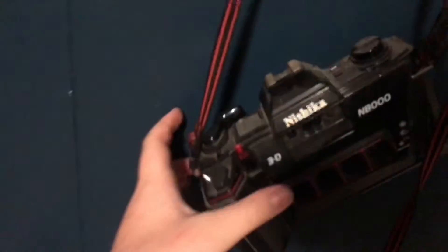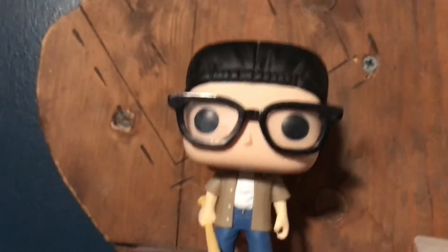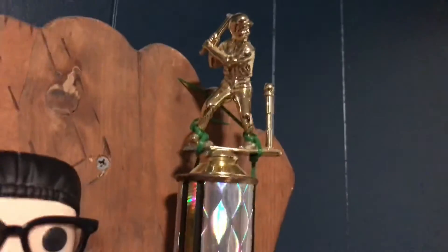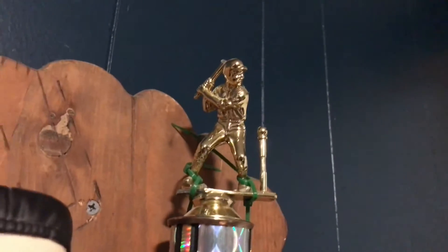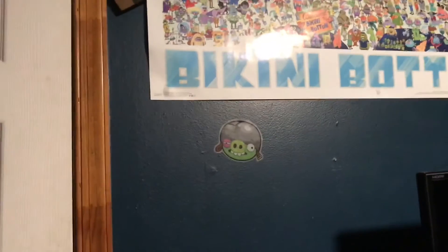I've got a Pikachu piggy bank, a Darth Vader alarm clock, a lava lamp, a Minecraft Lego set, a picture of me and my mom, and an old camera that doesn't work but I still like to pretend I'm taking pictures with it. I've got my Squints Pop vinyl from The Sandlot, and my T-ball trophy from when I was like five or six. And we're back to my door, light switch, and Angry Bird sticker.